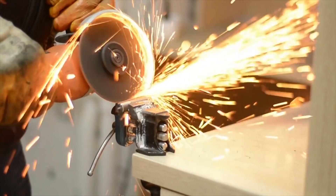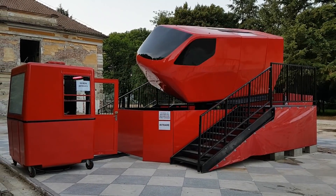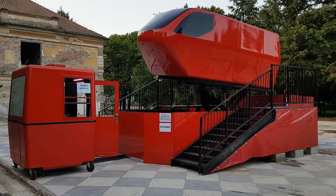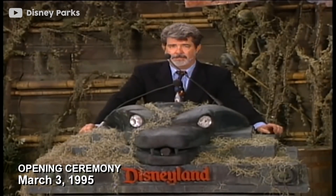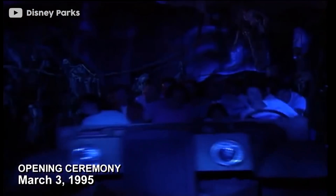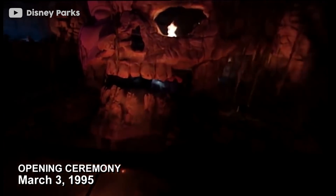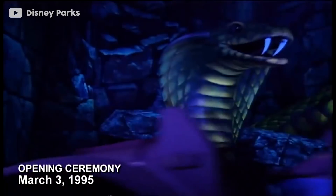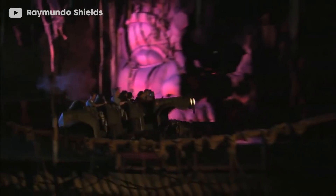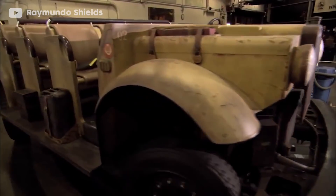Imagine taking a car, chopping it in half, and then adding a classic simulator attraction on top of it. It seems ridiculous, but in 1995 when Disney unveiled its brand new $100 million Indiana Jones Adventure thrill ride, the vehicle that guests would occupy would be exactly this. The Enhanced Motion Vehicle was a new dynamic ride system designed to put riders into the centre of an action movie.